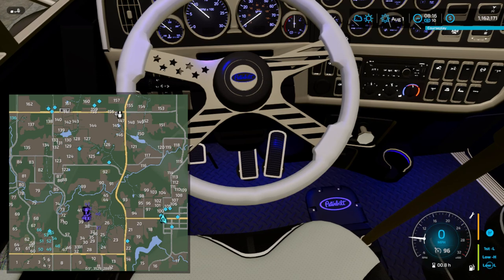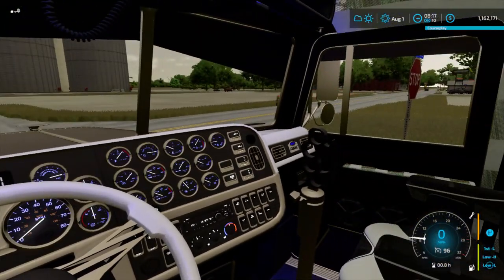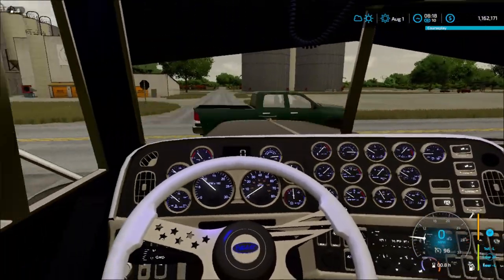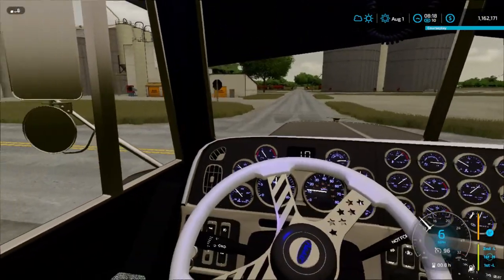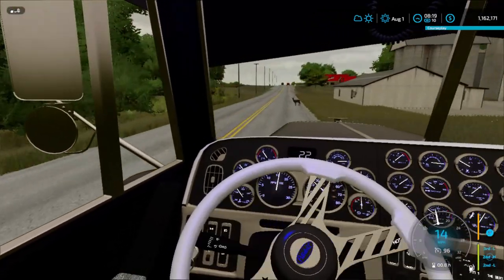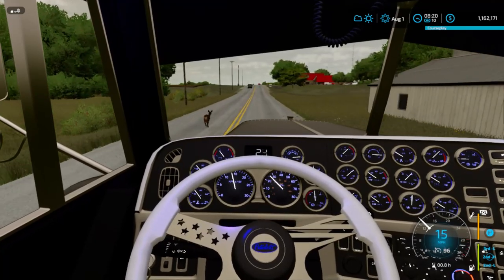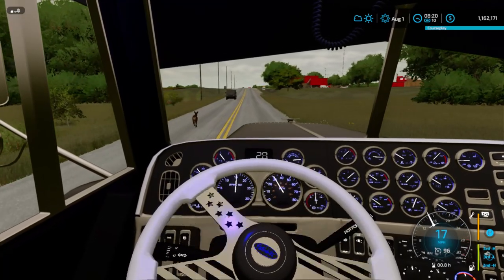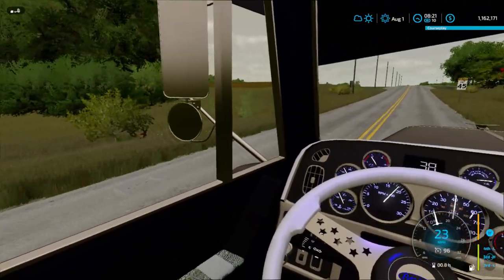We've got to make a left here, make a right, and it's going to be the third dirt road. We've got a wide load here — the DOT wouldn't be too happy if they saw this. And that deer better get out of the road. Oh, he ran right into that car and he's still walking.